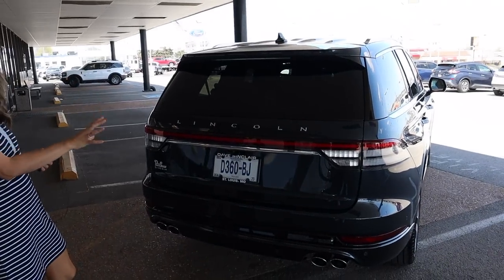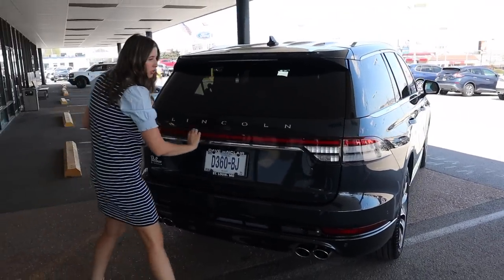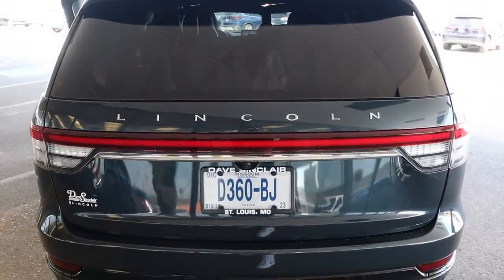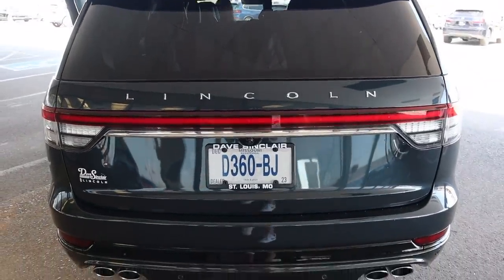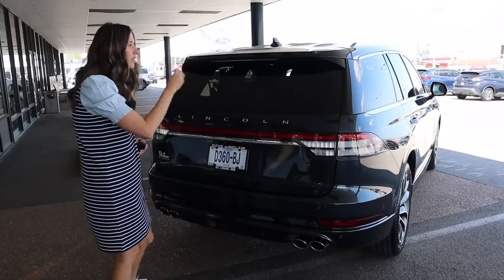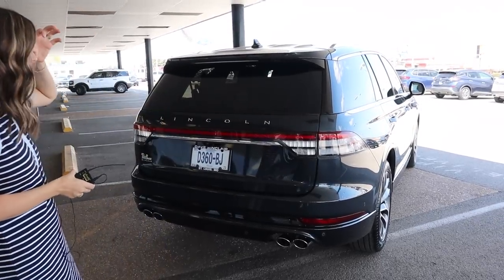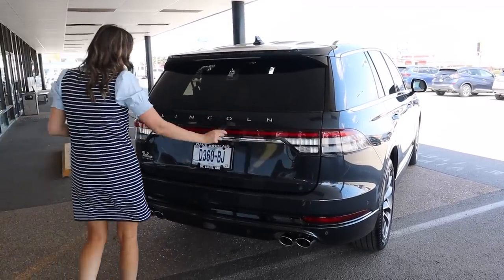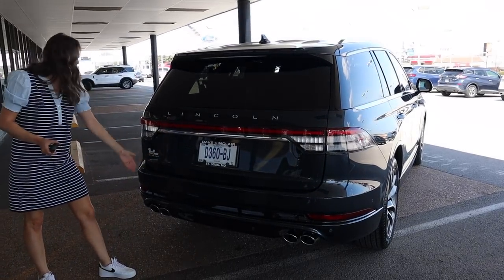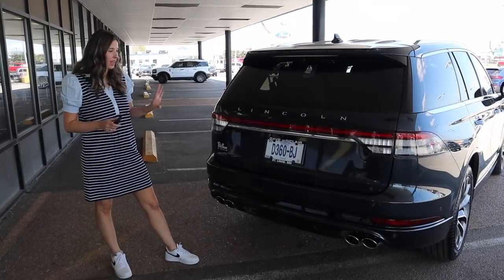Taking a look at the back end — I'm ready to be reimagined, Lincoln. This bar running across here, it's better on the Navigator because the Navigator is such a bigger car. There is so much red right here and I really think that kind of ages the car. This is not my favorite, especially when you see how nice and updated the front and side are. Shoutout to Dave Sinclair Lincoln here in St. Louis — they are always hooking us up with the very best Lincolns.